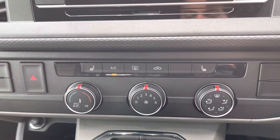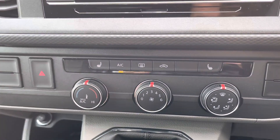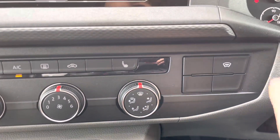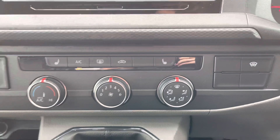Electronically controlled air conditioning ensures you stay comfortable on every journey. The heated front seats come as a fantastic additional option, further aiding comfort, and the heated front windscreen ensures you can get on your journey as quickly as possible.